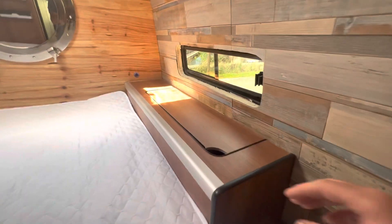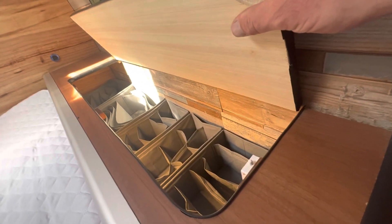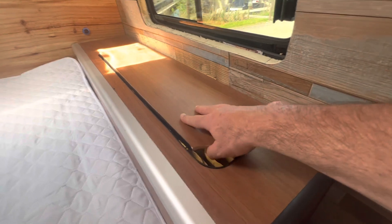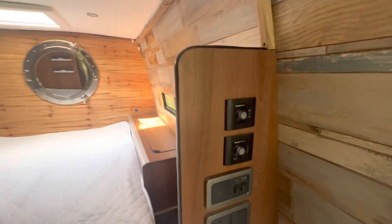This is a storage cupboard, lit inside with little dividers for holding your bits and pieces in. There's also storage here — that's the cupboard to get behind the electrics and valve controls.